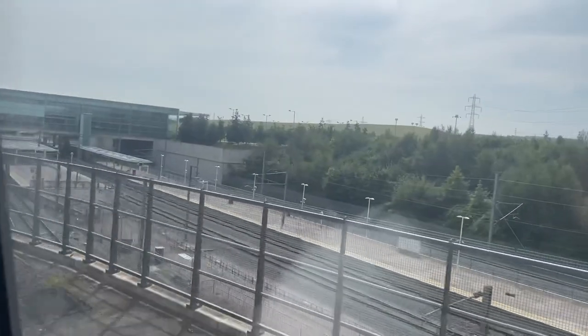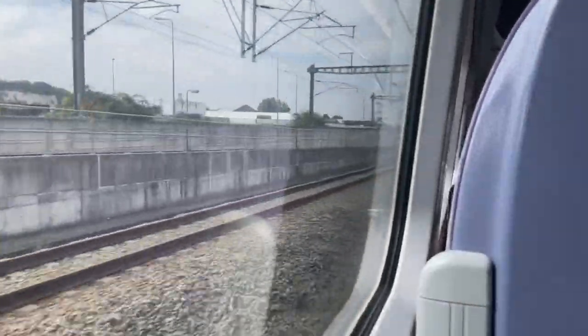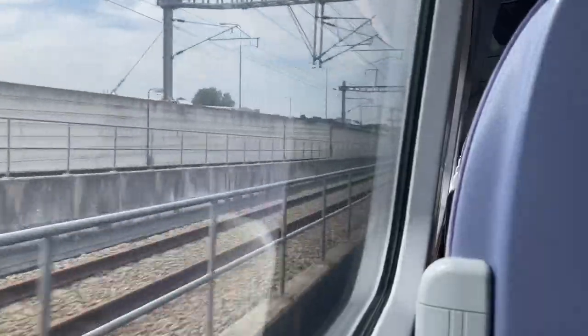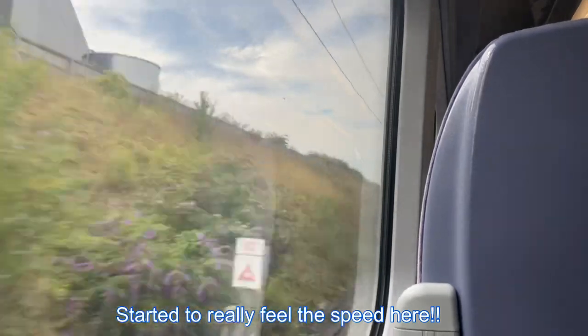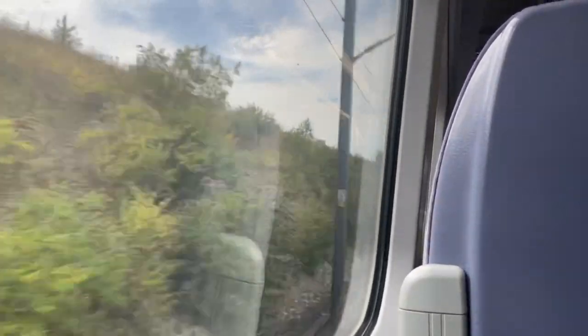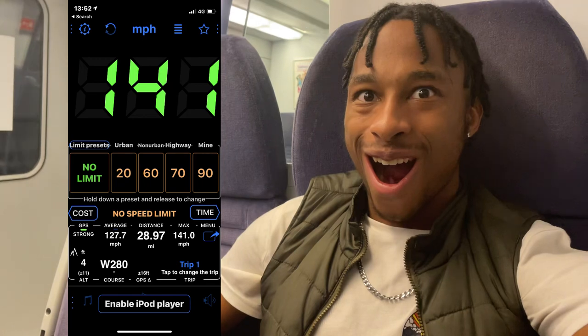We've just reached Ebbsfleet. I can see a Eurostar down there. The 140 miles per hour section starts now. It's going so fast! It actually reached 141 miles per hour — someone's getting in trouble!